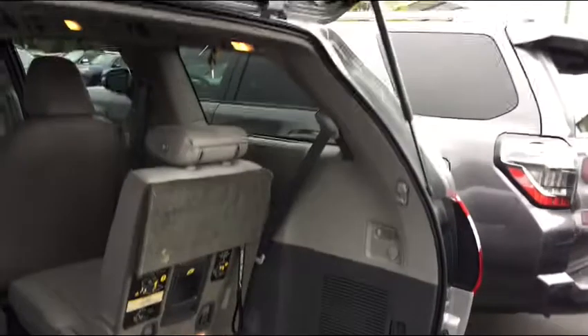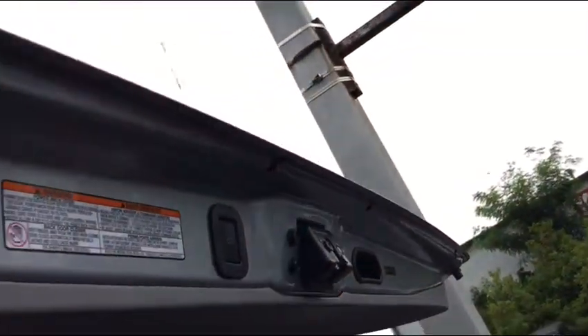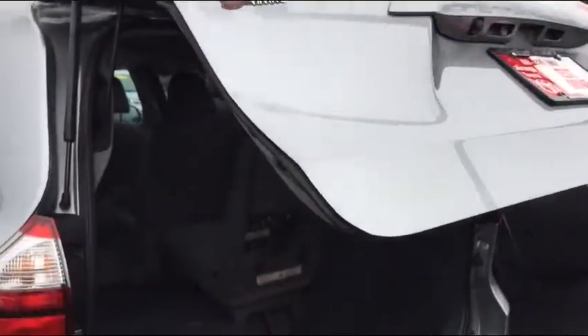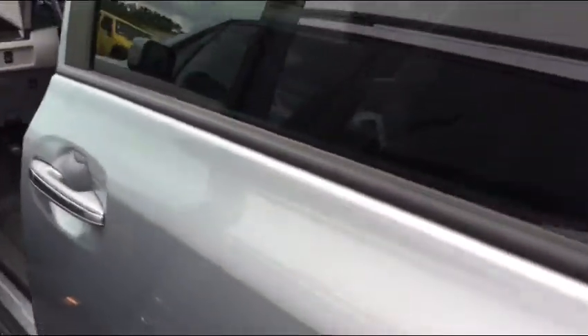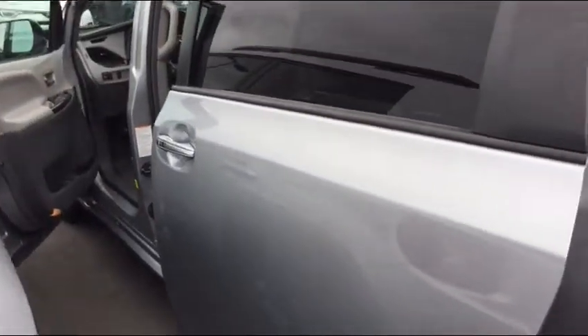Then we do three seats in the back and they fold down real easily — it's a one-movement, you just grab this handle and they just go right down. This also has power doors; all the doors are power on the XLE, including the back gate.